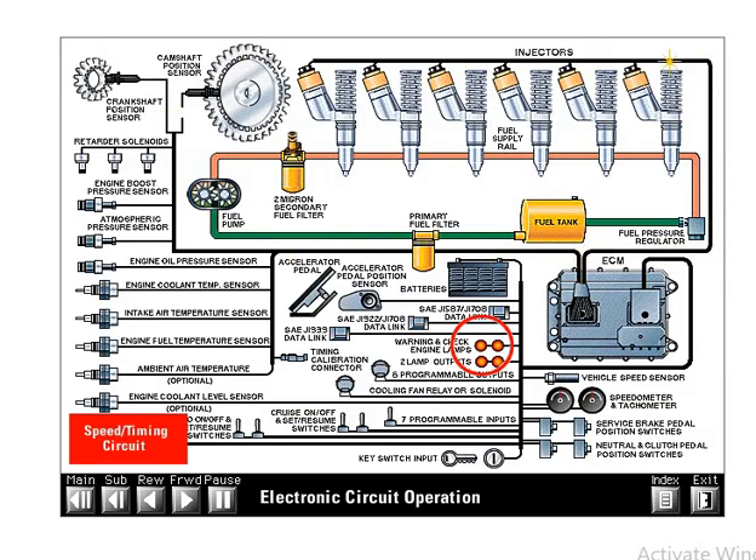The engine will continue to operate if either sensor fails. If the ECM detects a loss of RPM signal from one sensor, it will automatically switch to the other sensor and indicate both an active and a logged fault. The ECM will delay lighting the check engine light after detecting a sensor failure because the engine will continue to operate without loss of performance. However, the ECM does immediately indicate the fault so the service technician can find and repair the problem.